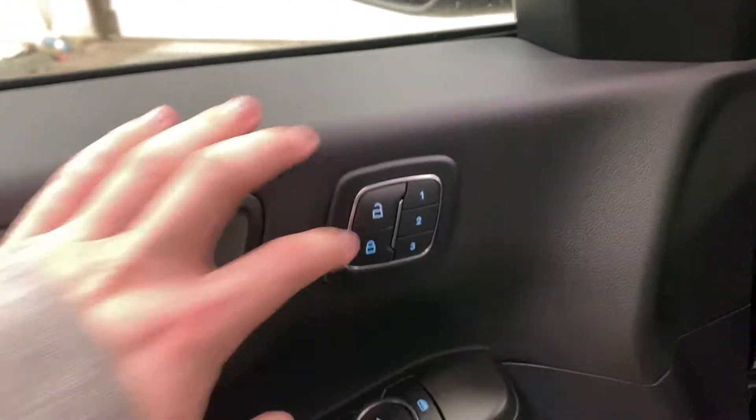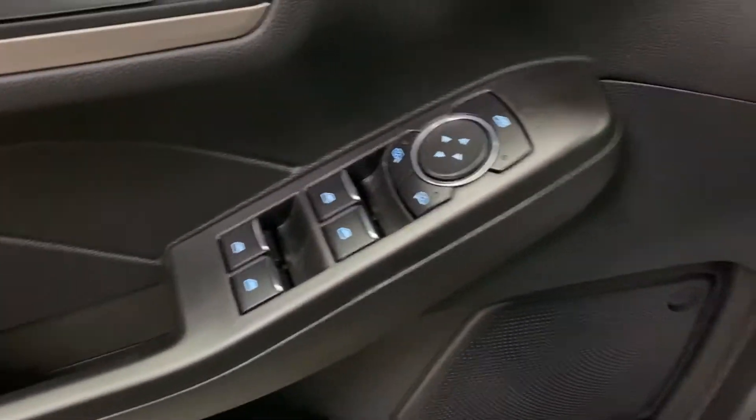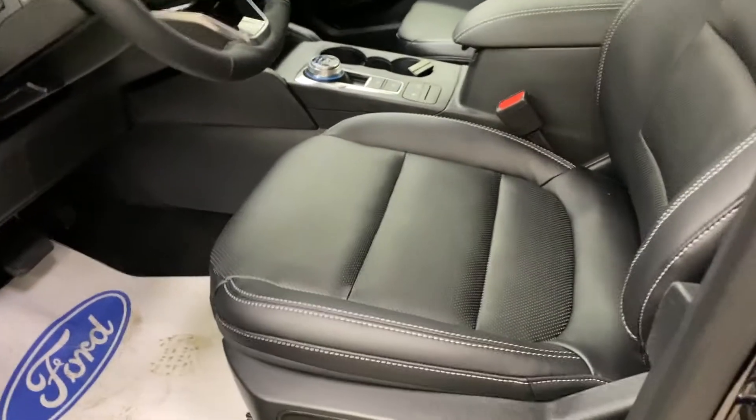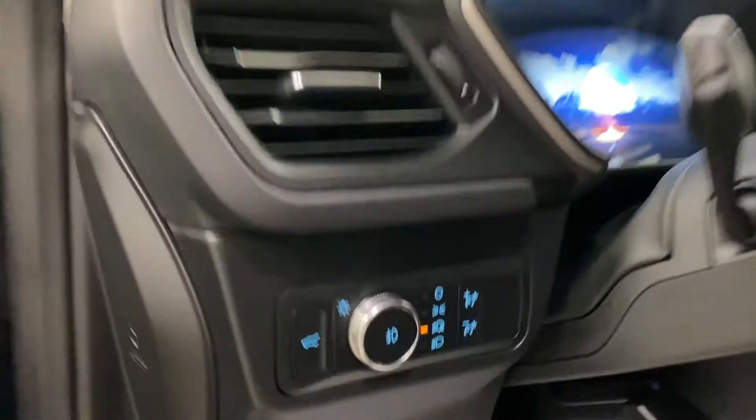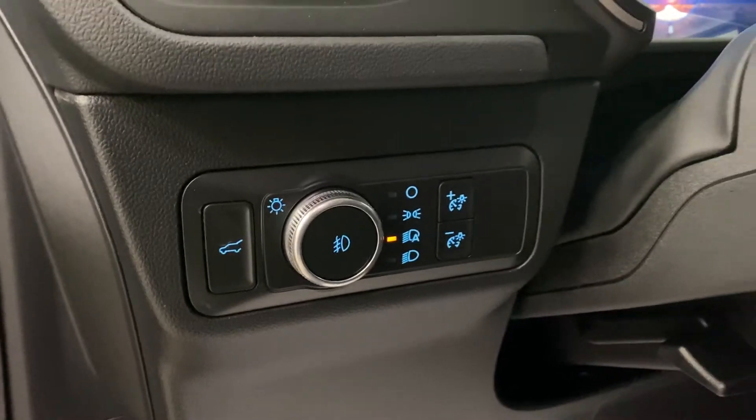On the interior, you do have memory seating, power window controls, and power mirror controls. You get this nice leather interior with leather front seats and back seats, and powered lumbar for both passenger and driver. You've got a trunk release button, your lighting controls, and your dimming.